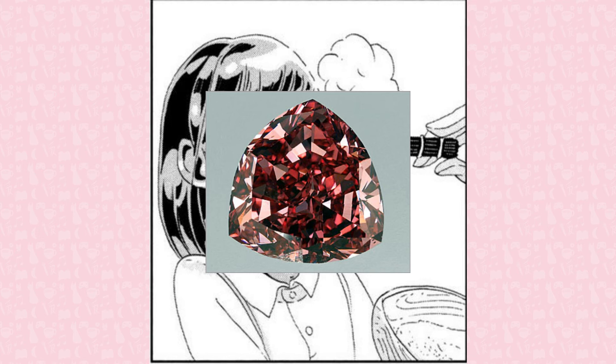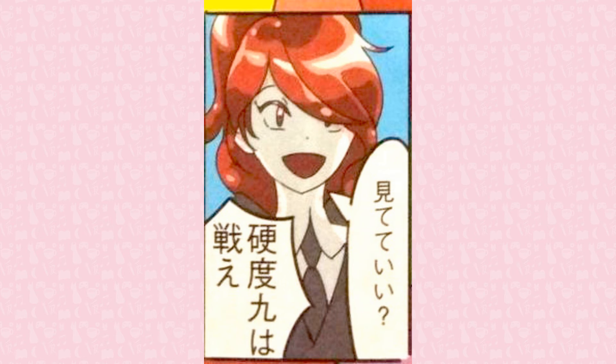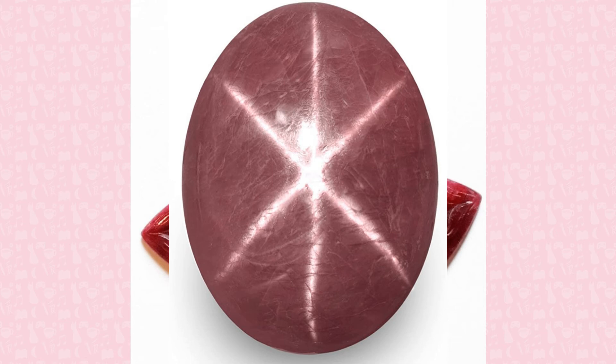Ruby is a variety of the mineral corundum in pink to red colors, which is derived from the element chromium. It has been used in jewelry and decorations for over a thousand years. Owing to its hexagonal crystalline shape, corundum can display star-shaped reflected light similar to chatoyance, in a phenomenon known as asterism.